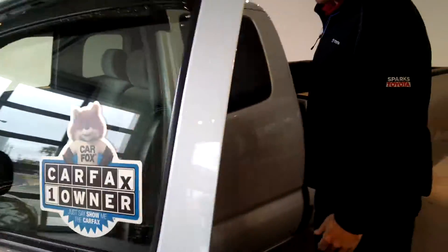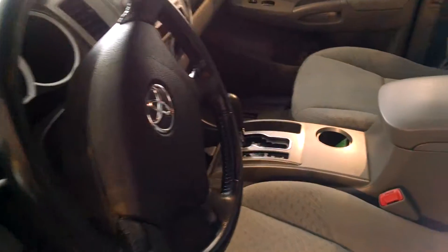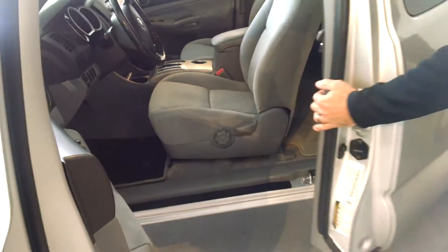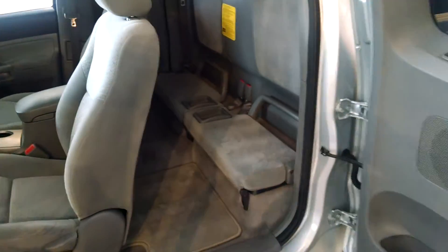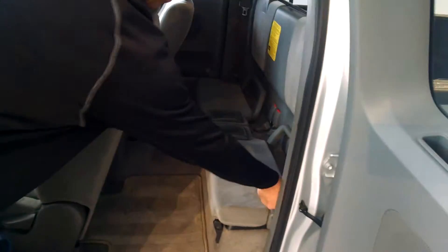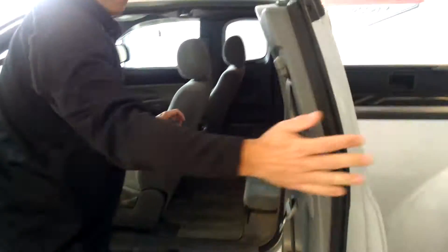it's a more basic truck. It has all your power locks, power windows, cruise control, automatic, and of course AC, CD player, and a good stereo. As you look in here, you've got a jump seat, and there's storage up under there all the way across. Nice shape.